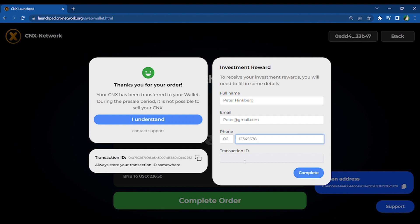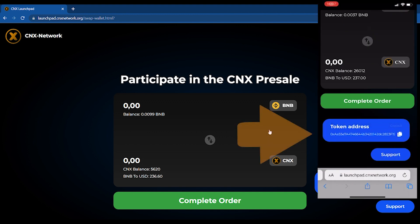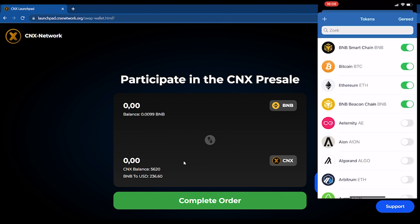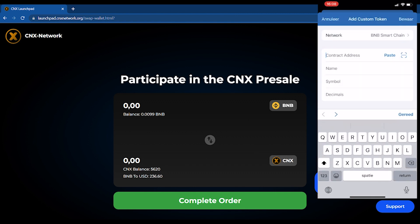To view your purchased CNX, it is important to add the coin to your wallet. Copy the token address. Next, go to your Trust Wallet, select 'Add Tokens', and click the plus icon. Swap to the BNB Smart Chain, then paste the token address and add the token to your wallet.